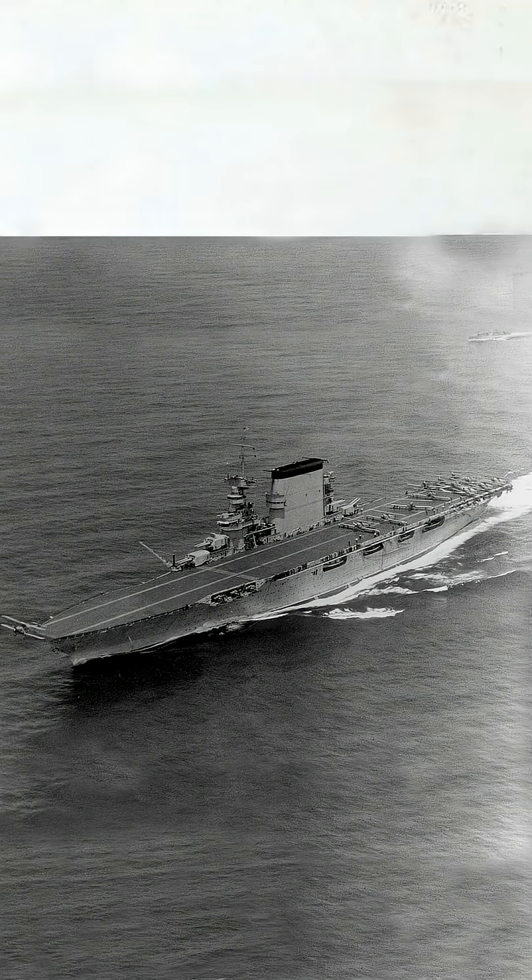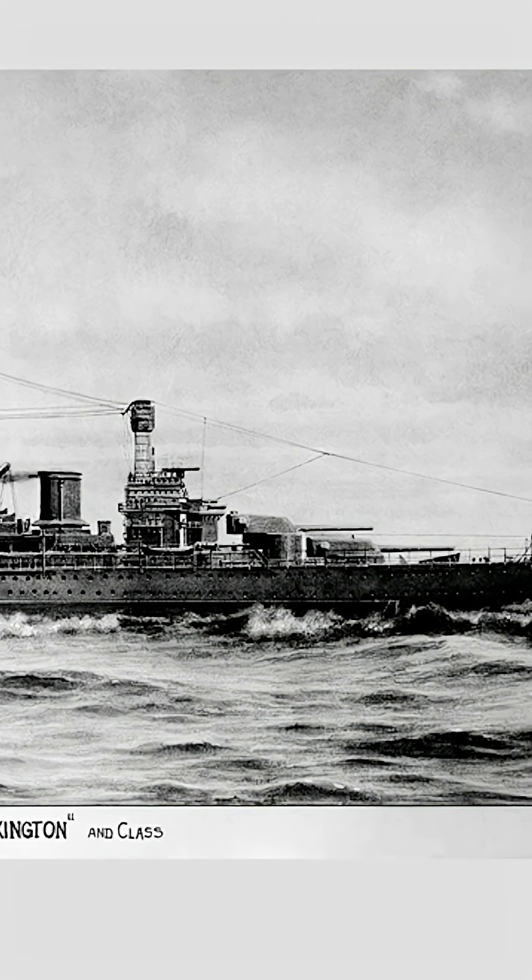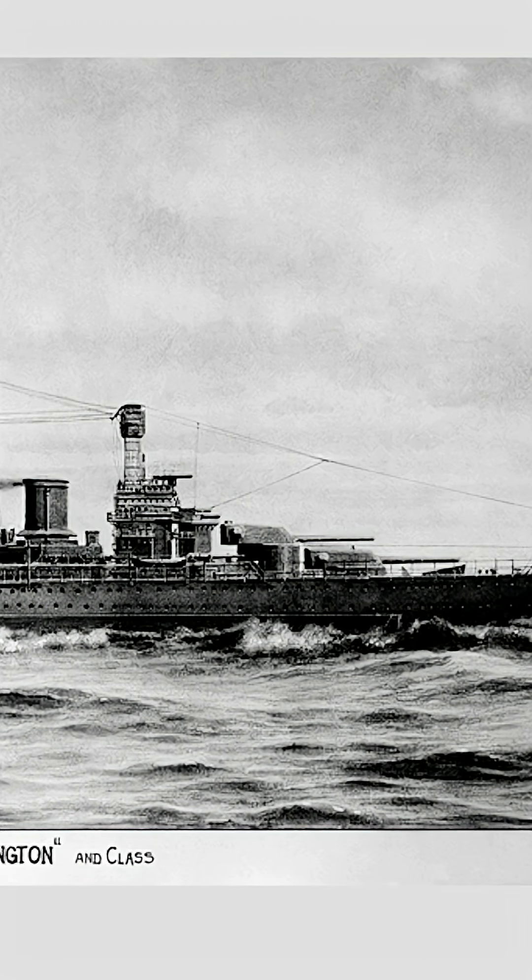Originally built as massive battlecruisers, the Navy realized speed and flight deck space mattered more than big guns. So in the 1920s, the unfinished hulls of Lexington and Saratoga were converted into the carriers that would define the fleet.